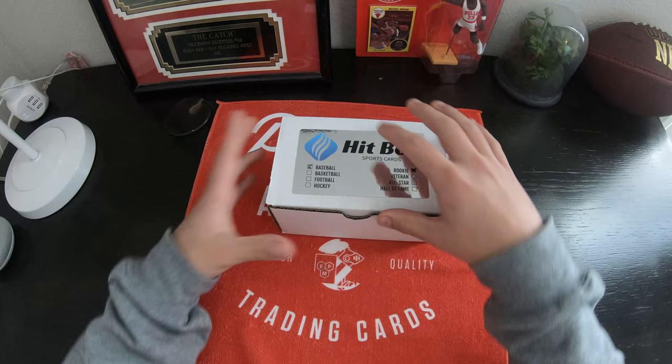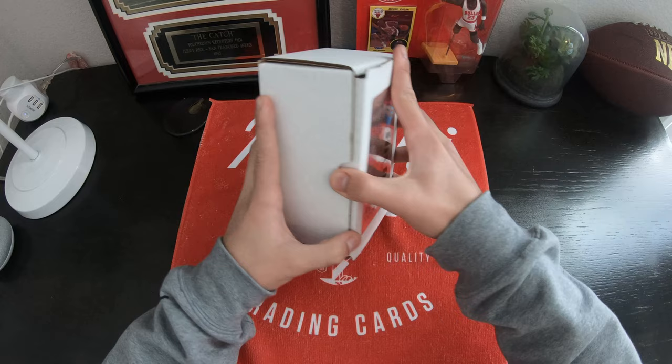Wait, these actually don't come with a guaranteed hit. Okay, okay — that's the special kind of box.